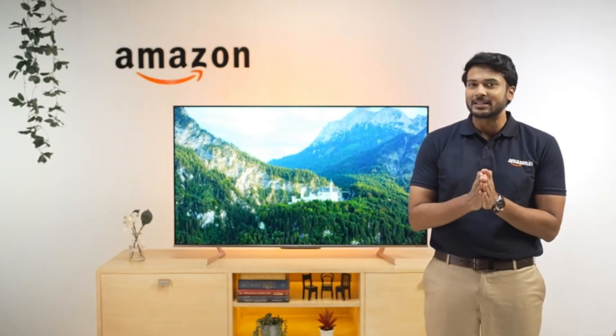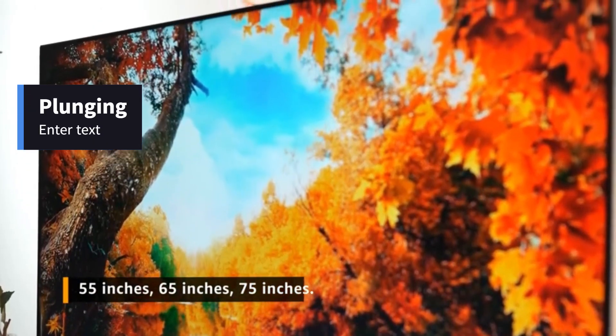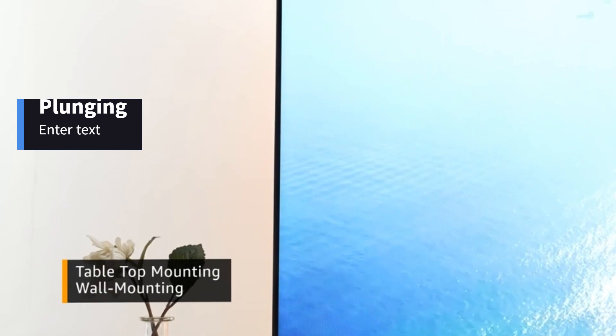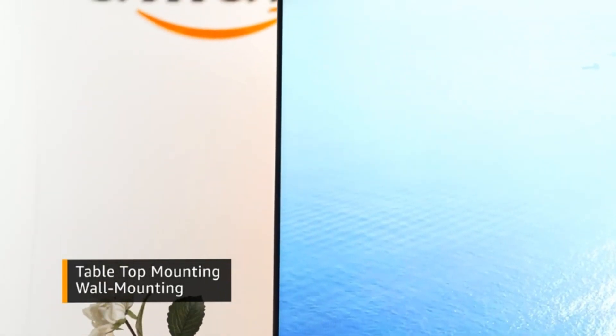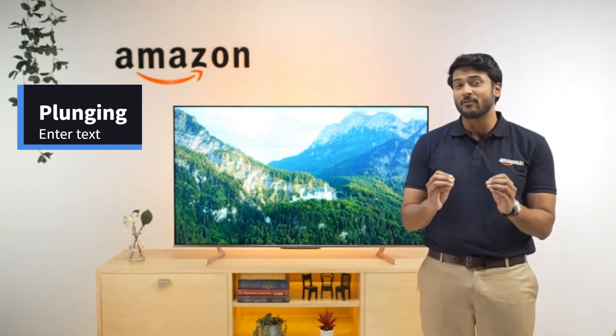Firstly, this TV comes in three size variants of 55, 65, and 75 inches, and all come with this classy Armani gold plating, bezel-less design and a premium aluminum alloy metal body, giving a really premium viewing experience.